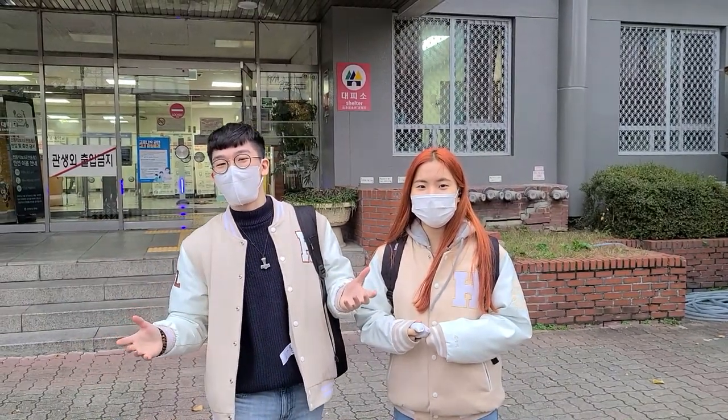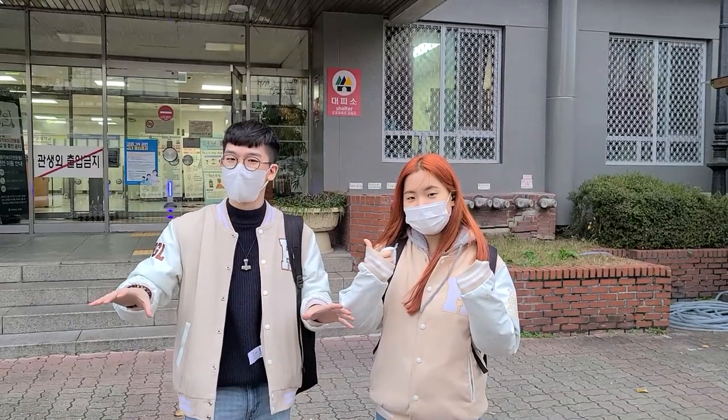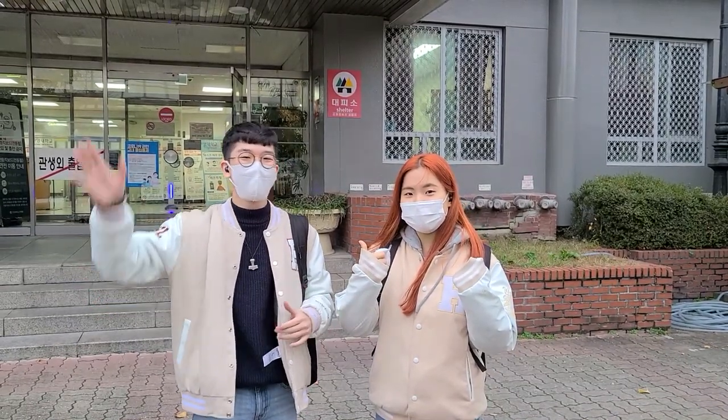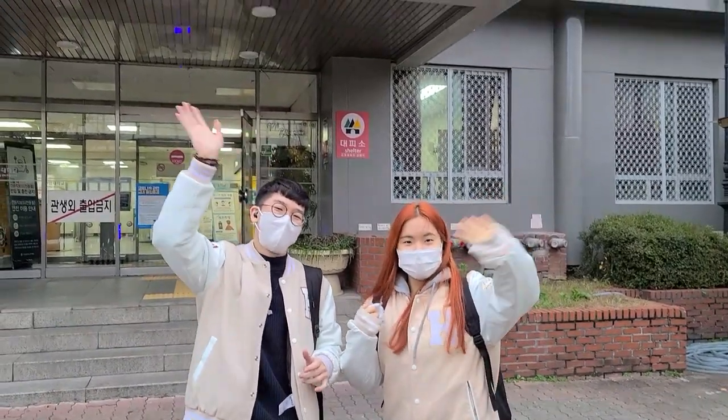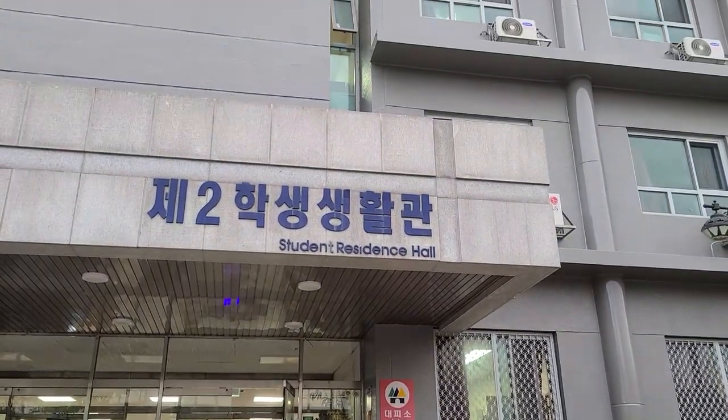So hopefully we answered your questions regarding your life in the dormitory. Thank you for enjoying our video. Please subscribe and like, hit the bell button and leave a comment below. Thank you! See you at Hanyang. Bye!